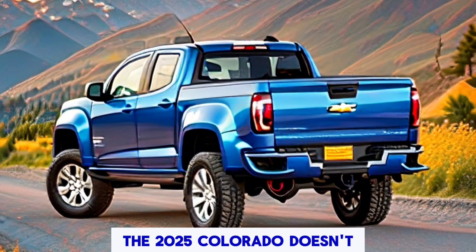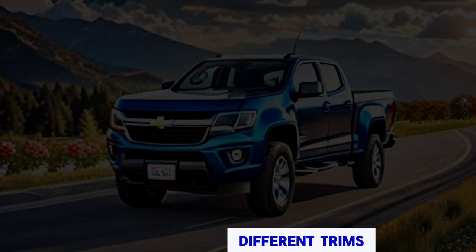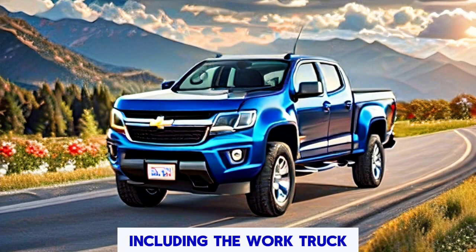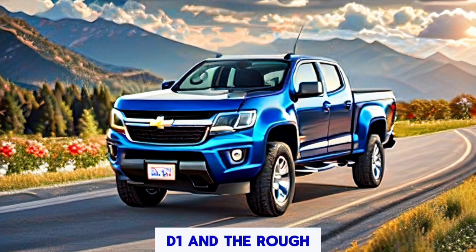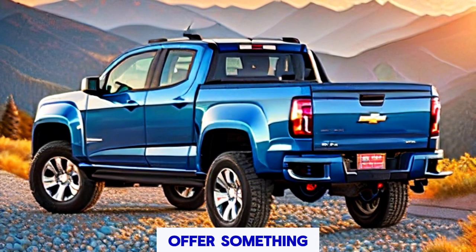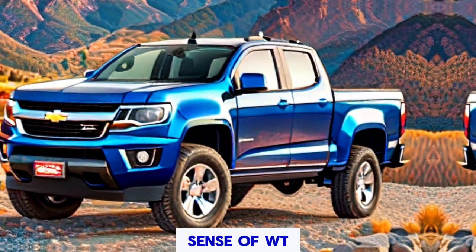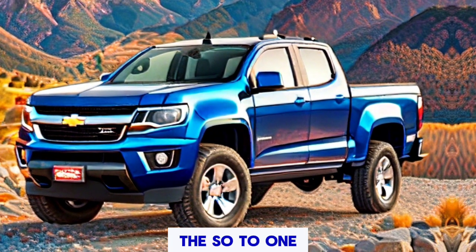The 2025 Colorado doesn't disappoint when it comes to trim levels. It is offered across various trims including the Work Truck, WT, Trail Boss, LT, Z71, and the off-road ready ZR2. Each trim level offers something unique — whether it's the practicality of the WT or the ruggedness of the ZR2.